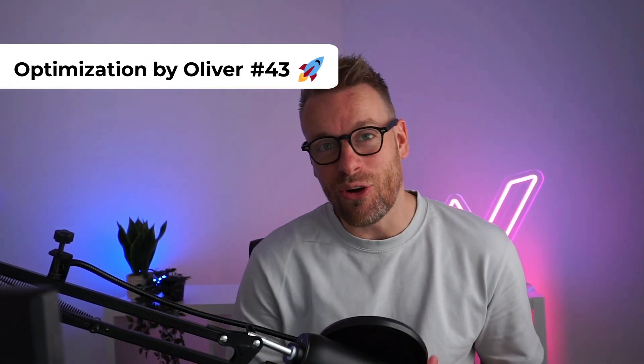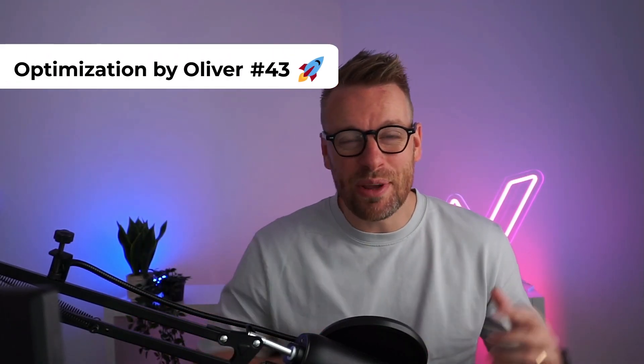Welcome to Optimization by Oliver number 43. We've got a real amazing optimization for you today. Battlebox sells survival and outdoor gear on subscription, but they are leaving hundreds of thousands of dollars per year on the table, and I'm about to show you exactly how they could grab all that money from their consumers.